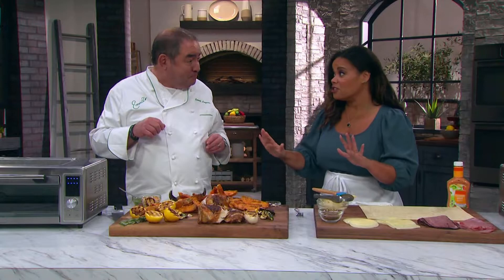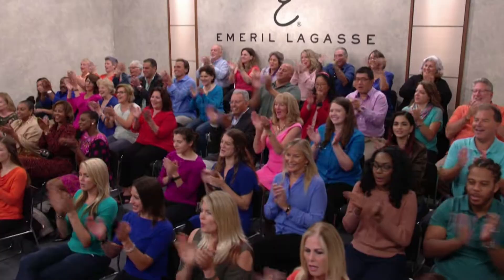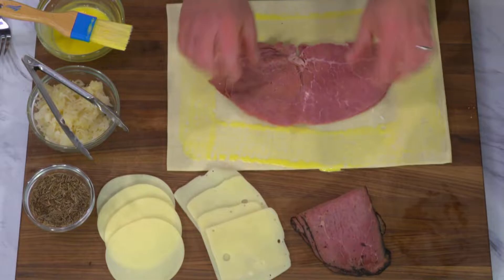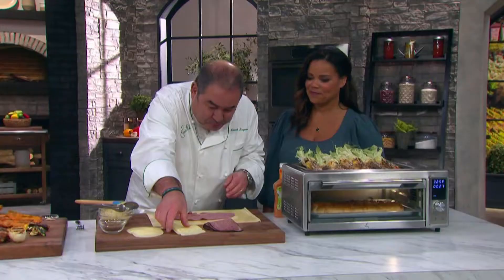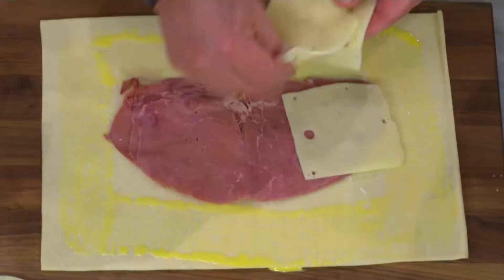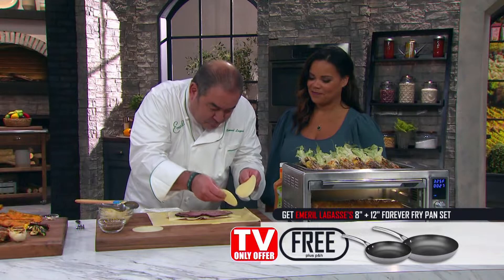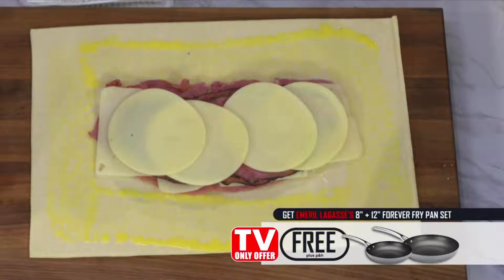The Power Grill 360 is not just an air fryer and a grill — it is so much more. We're going to make a Reuben Stromboli. We're going to start with corned beef right in the middle, some Swiss cheese right in the middle, then some pastrami, then some provolone. So we're really going to have it pretty cheesy in a good way.